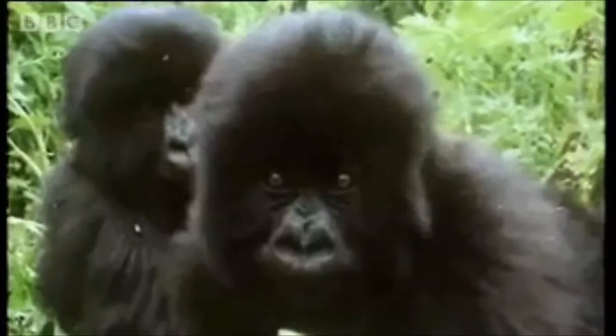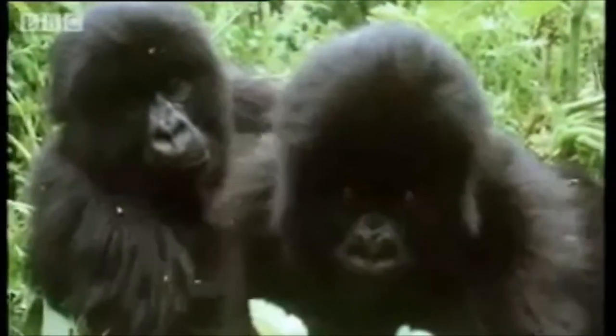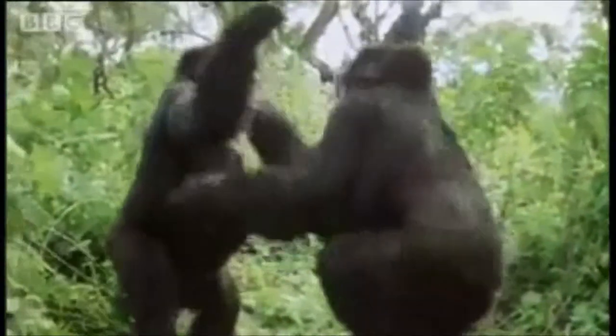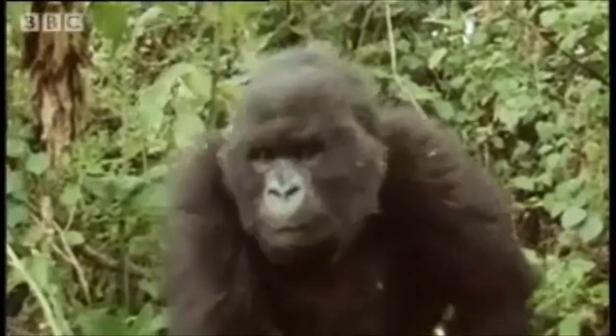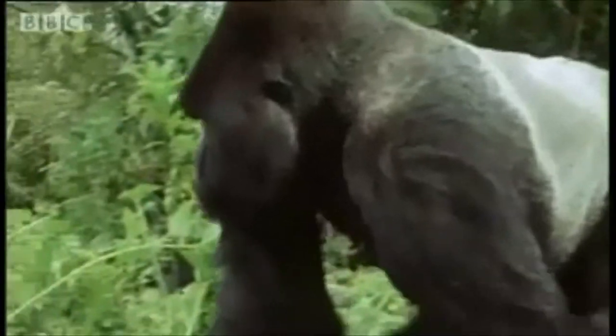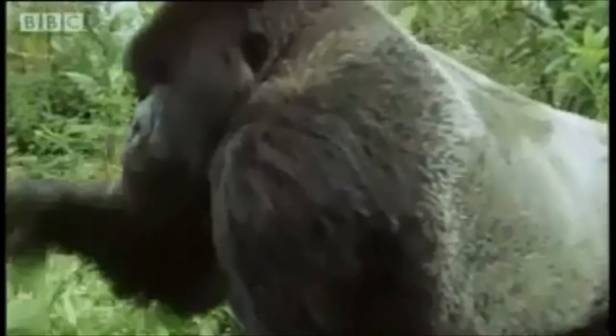Gorillas have a slow reproduction rate given that a female is not sexually mature until 10 years old. Infant mortality is common, especially when a new male becomes dominant. They are very susceptible to diseases. The Ebola virus spreads very quickly and in 80% of cases death occurs. Since 2000, more than 5,000 gorillas have died due to the virus in Central Africa.